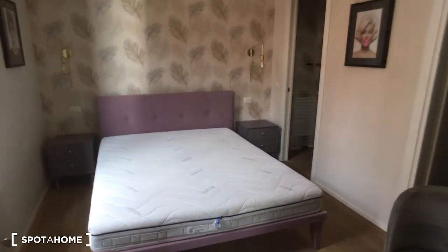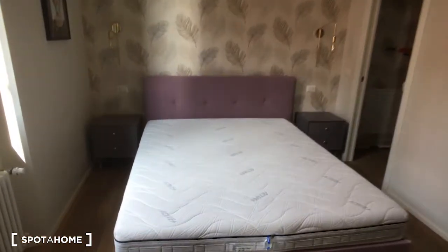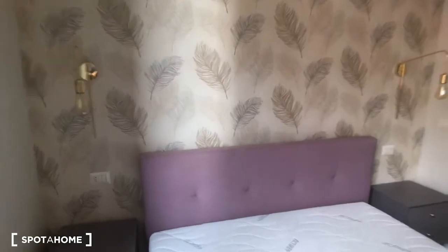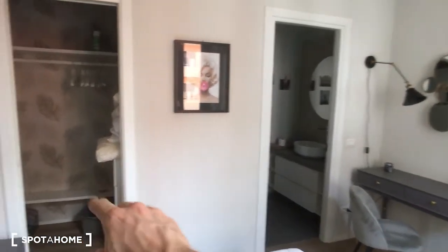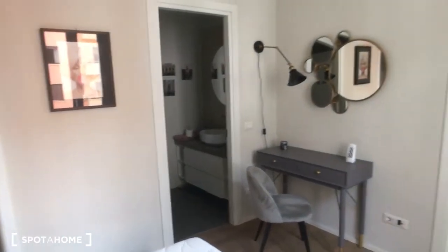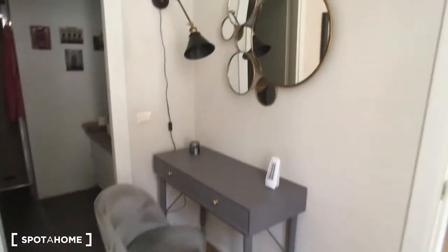Here we have the bedroom, which has a double bed — it's really nice. Here we have two doors that lead to the closet and wardrobe, and here is the ensuite bathroom. There is also a very nice corner with the desk and some mirrors.